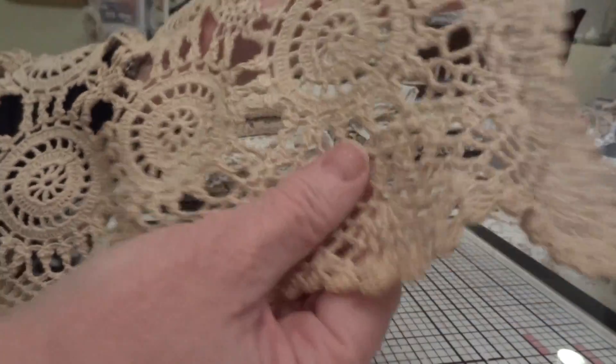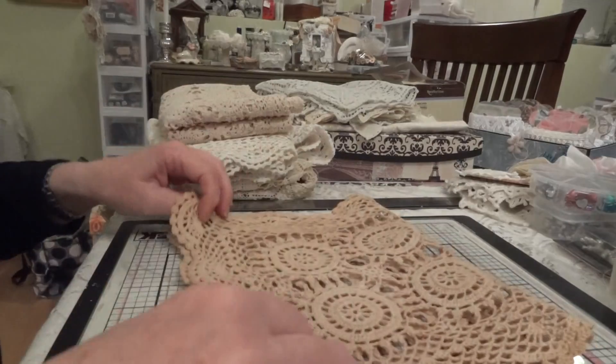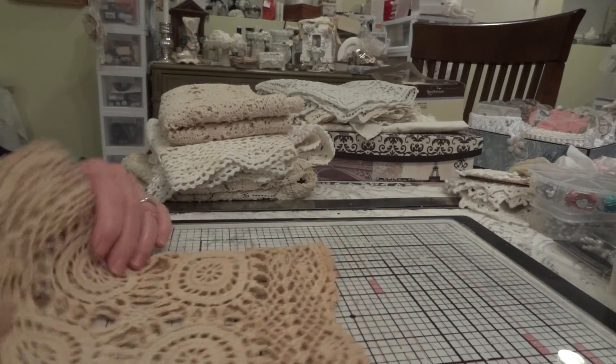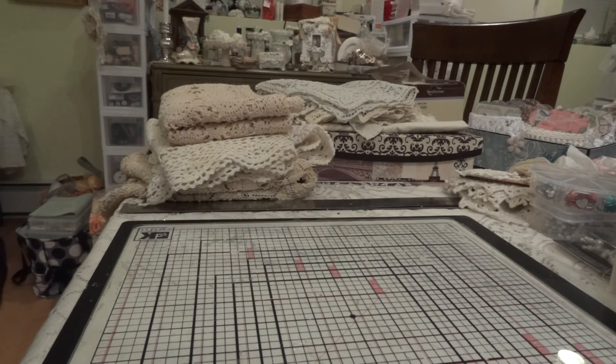Isn't that beautiful? And there's no marks on this one, no stains or imperfections on that one.